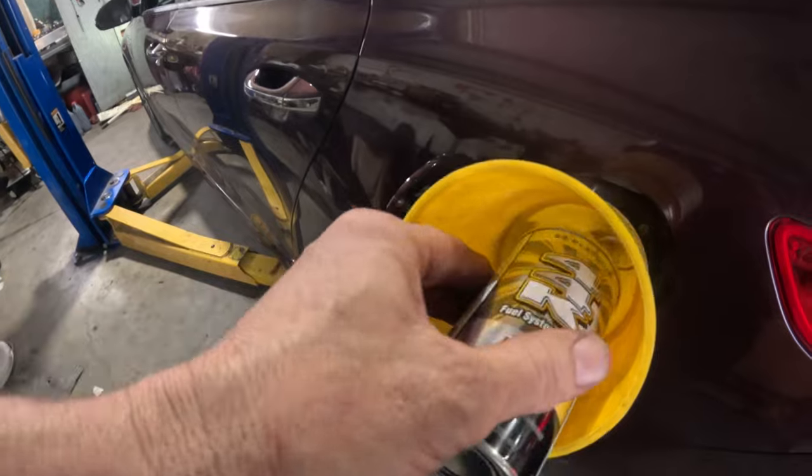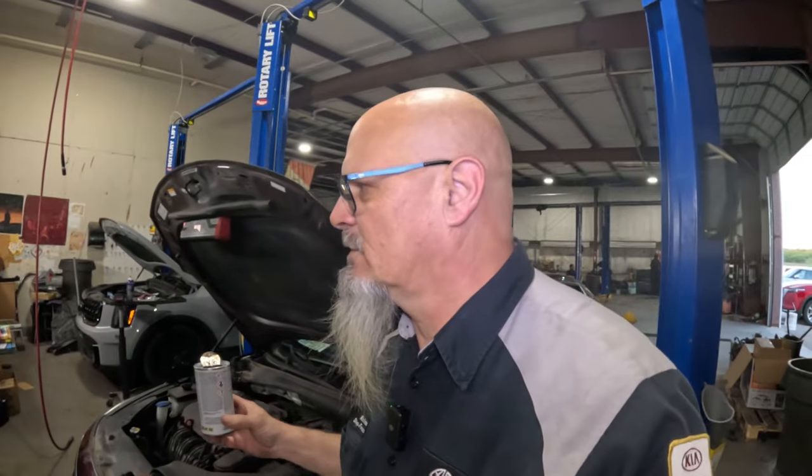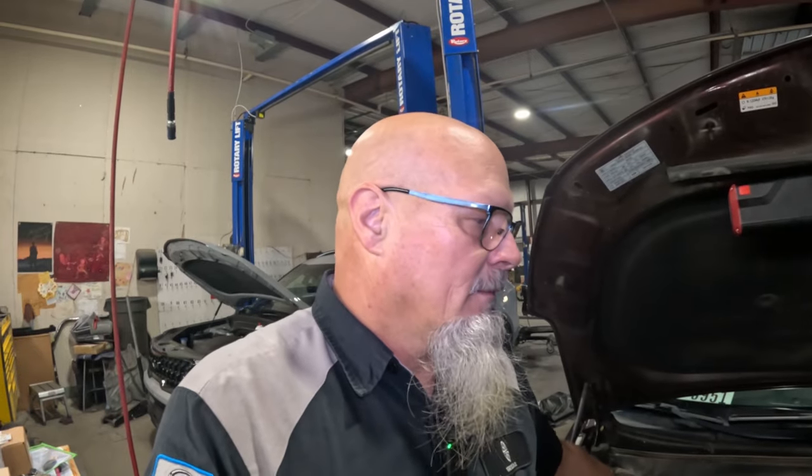First step — put the BG 44K into the gas tank. I've got the engine running and it's getting up to operating temperature. Then we'll put the Dynamic Engine Cleaner in. This engine takes five quarts, not six, so we'll use five quarts of the Dynamic Engine Cleaner after draining the oil. We'll run it at 3,000 RPM for 45 minutes while monitoring oil pressure the whole time to make sure we're not losing it.